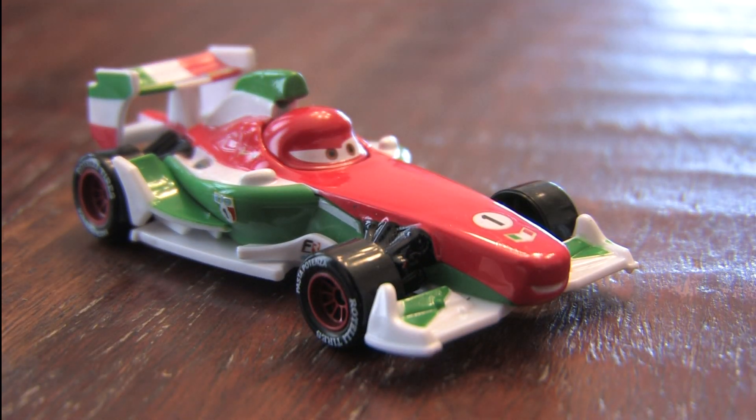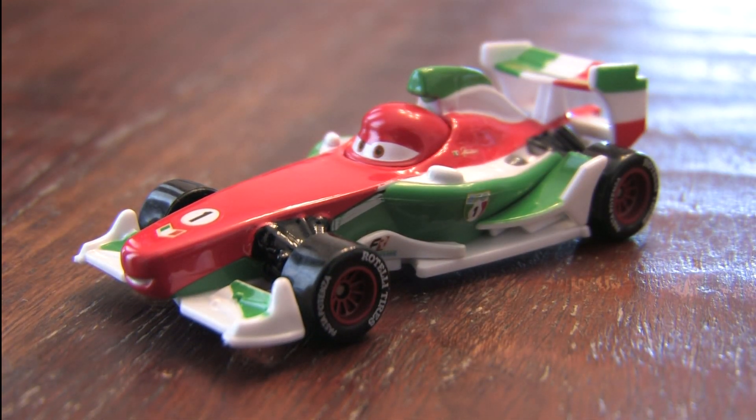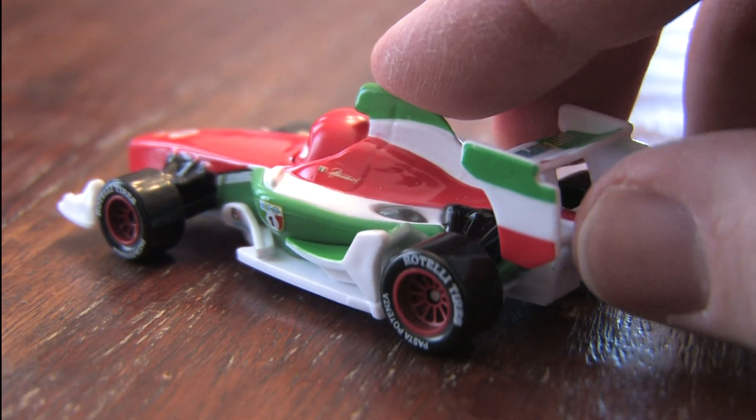Marvel at his open wheels — it's Francesco Bernoulli from the movie Cars 2. This is the toy version, not the real Francesco; he's hard to get a hold of these days.